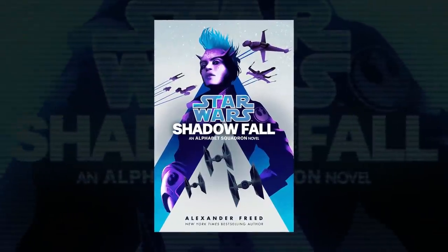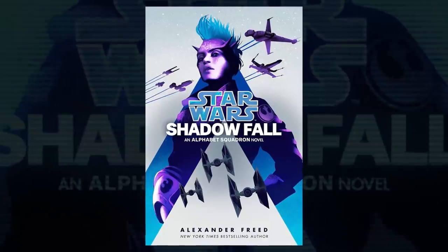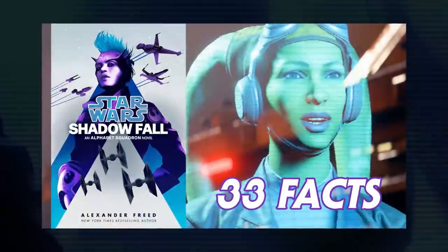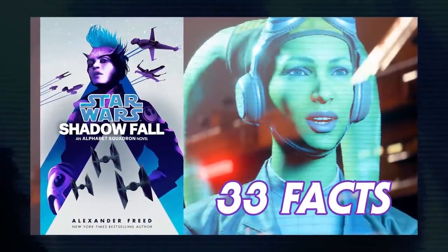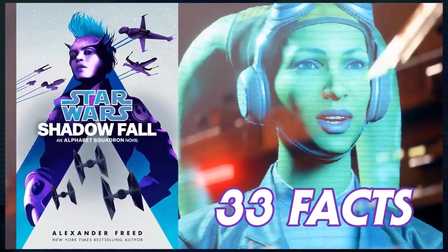With every new Star Wars book comes a list of smaller fun facts, easter eggs, references to Star Wars legends, and more. Shadowfall by Alexander Freed is no different, so today I'm going to go through everything I picked out while reading. There will be some spoilers for the book ahead.